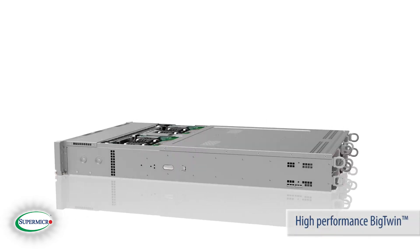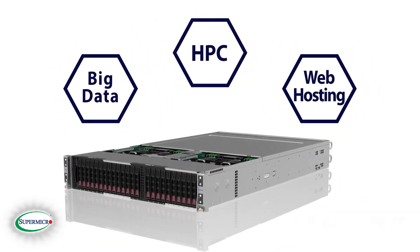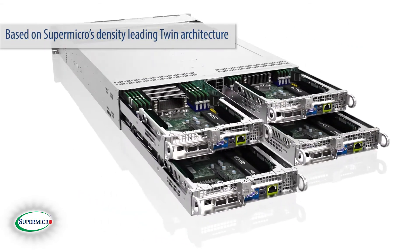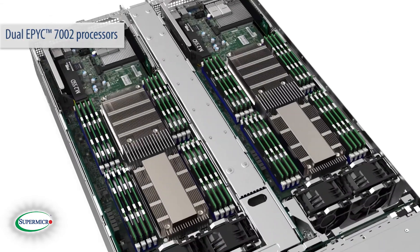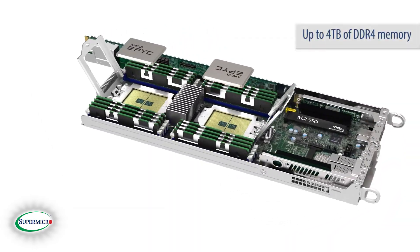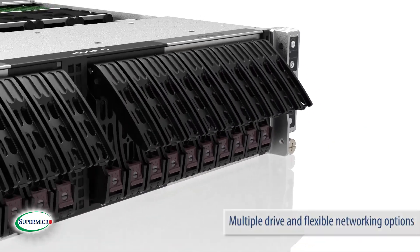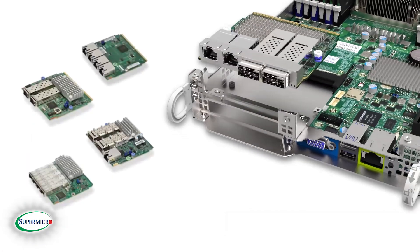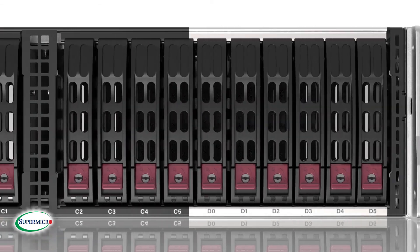The high-performance Big Twin is an ideal server for workloads like HPC, Big Data, and web hosting solutions. This 2U4 node server is based on Supermicro's density-leading twin architecture supporting dual EPYC 7002 processors, up to 4TB of DDR4 memory, two PCIe 4.0 x16 slots, and multiple drive and flexible networking options. The density coupled with the memory bandwidth and I/O creates a compelling solution for high-performance computing.